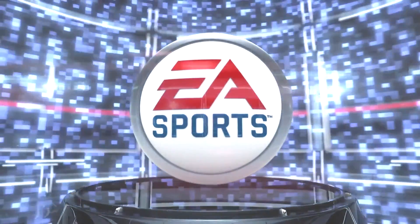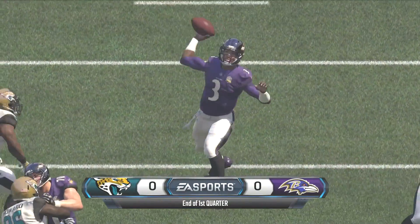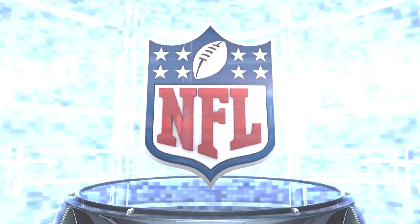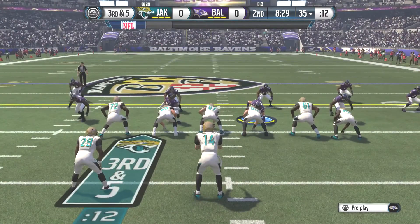That's going to do it for the first quarter. There is no score so far — this has been a defensive battle back and forth. Though maybe it's less of a defensive battle and more that the offenses just aren't playing very well at all. We'll have to see if this continues going forward.